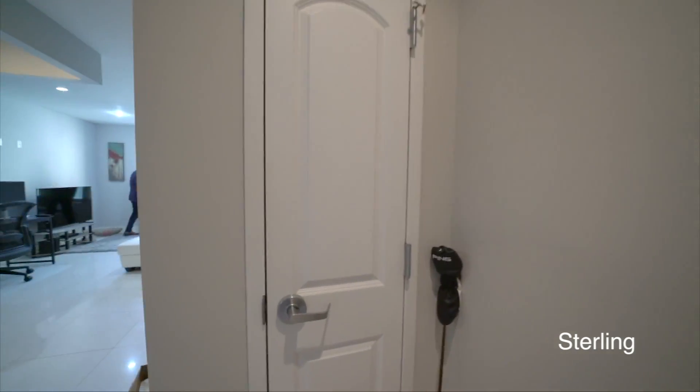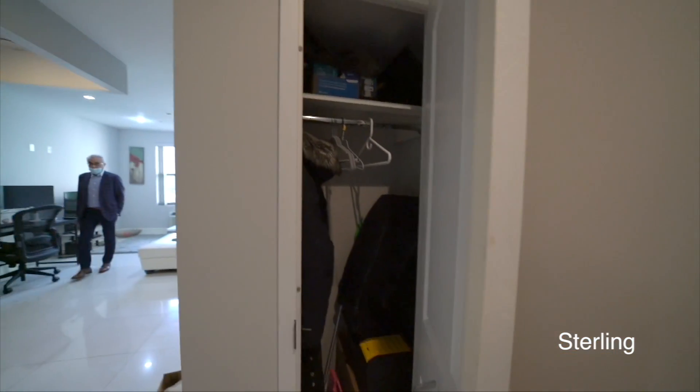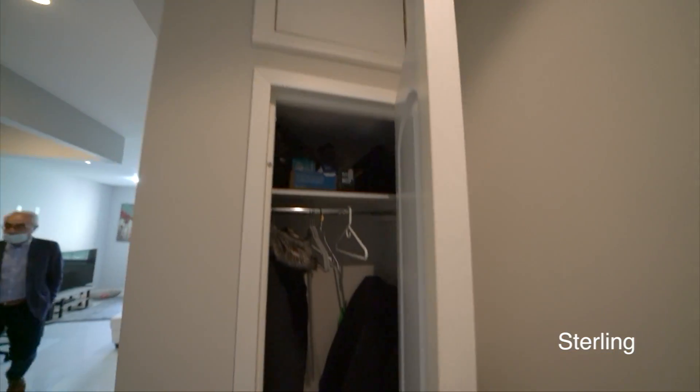Here's the entrance. You have a first closet for the coats, and you have a storage space above.